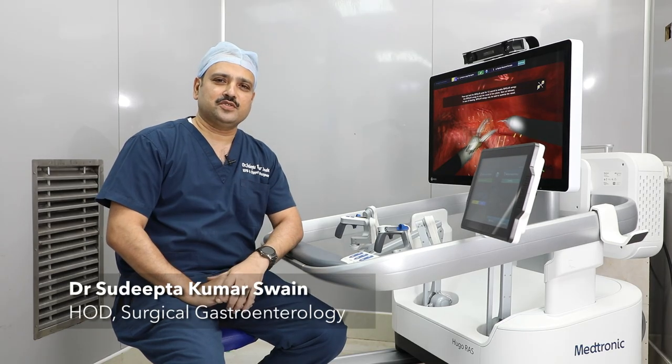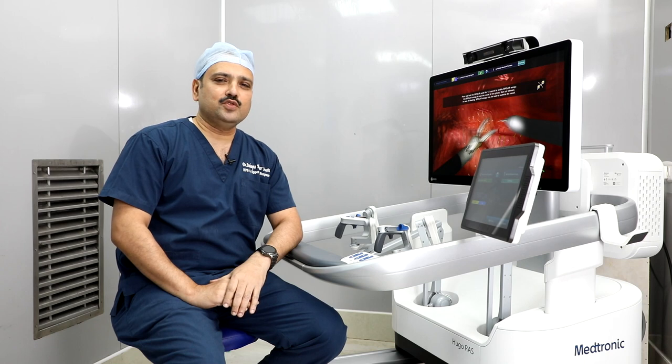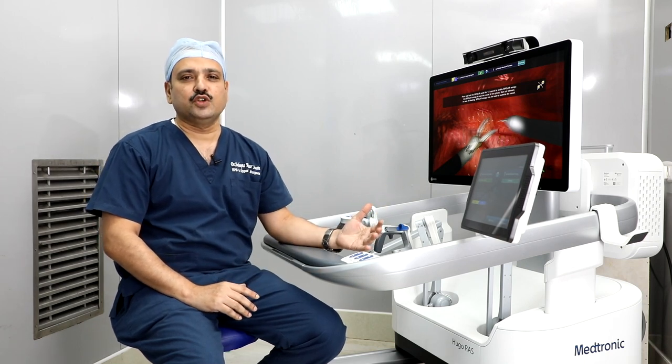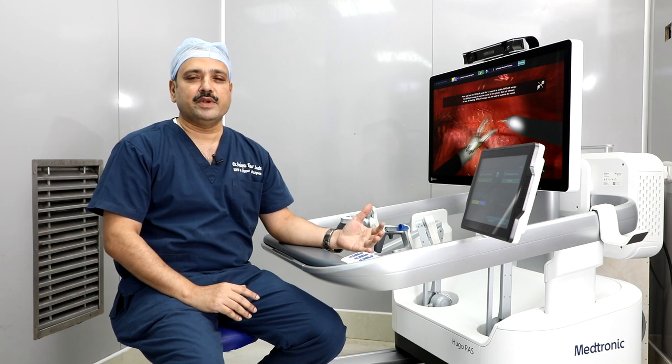Namaskar, I am Dr. Sudipta Kumar Swain, Surgical Gastroenterologist and Head of the Department at our main hospital. We have a new robotic system from Medronix.